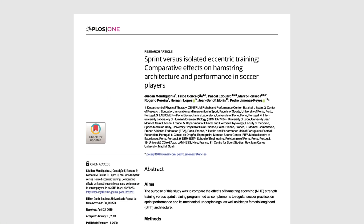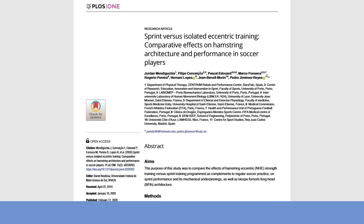This study, published in 2020, had the aim of comparing the effects of sprint training and eccentric strength training on the hamstrings muscle adaptations. The researchers took two elite soccer teams playing in a Portuguese soccer league and randomly split the players into three groups.